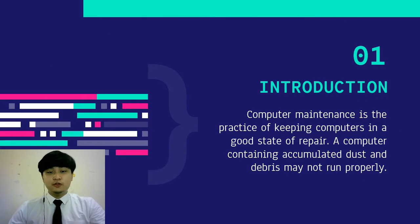Assalamu'alaikum warahmatullahi ta'ala wabarakatuh. My name is Muhammad Ainuddin bin Abdul Rahman. In this video, we are going to present a website that tells users about computer maintenance.